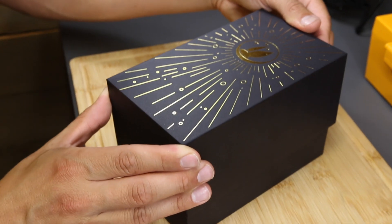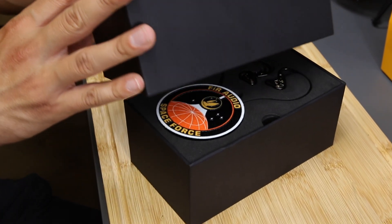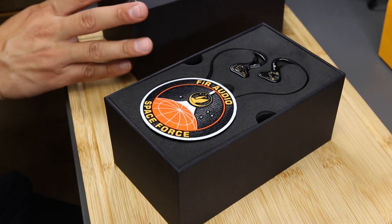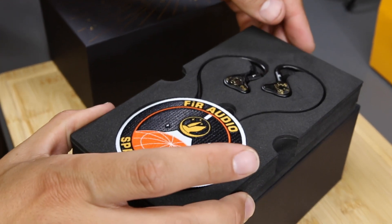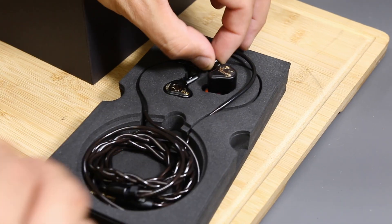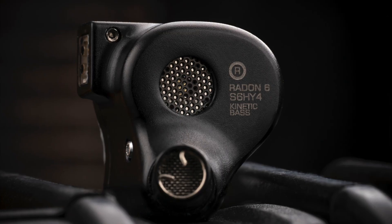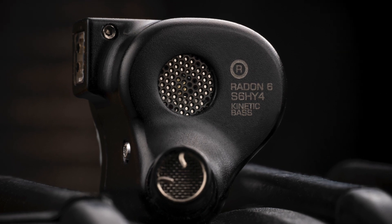We are excited to introduce the Radon 6, our limited edition five-year anniversary universal model, celebrating five years in pursuit of the ultimate in-ear monitor listening experience. The Radon 6 is limited to 300 production units worldwide and joins our award-winning Frontier series, featuring the groundbreaking Kinetic Bass, a hybrid conduction technology.